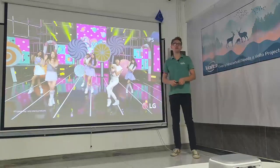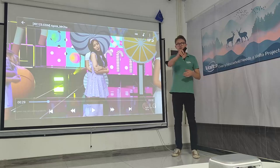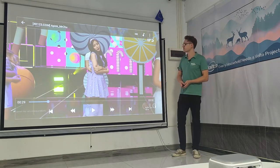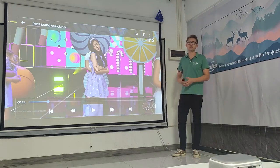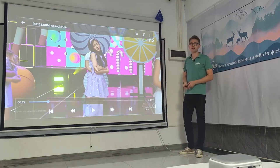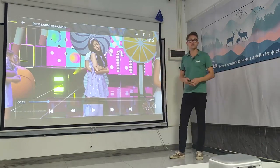Hey, you are looking at the screen which is projected with the latest model from Volto. This one right here is the Sky 118, and this is what you get with this new video projector. The size of the screen is about 120 inches and the distance from the screen to the projector is 4 meters.